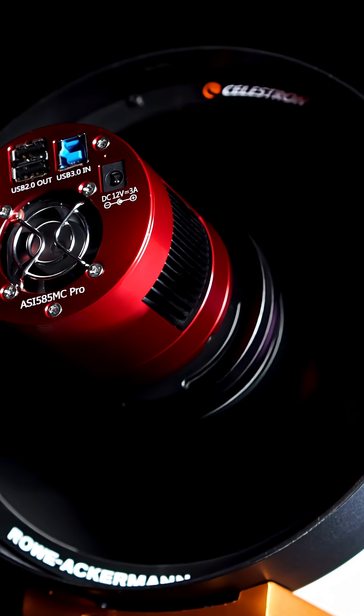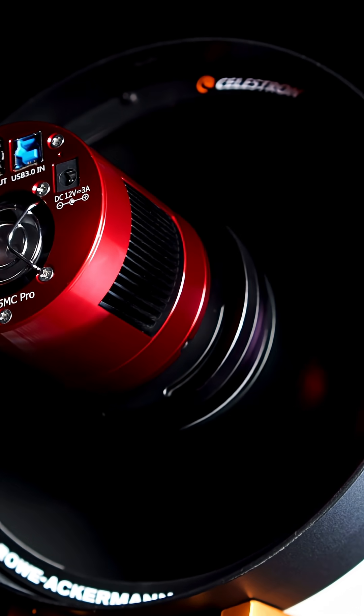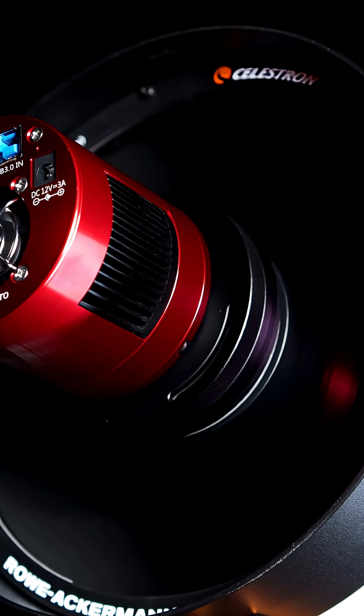With a 22-millimeter corrected imaging circle, this scope pairs perfectly with sensors up to micro four-thirds. These scopes are compact, and with a focal length of 400 millimeters, you get that wide immersive field of view that you would with a wide-field refractor, but the resolving power of a larger 8-inch telescope.